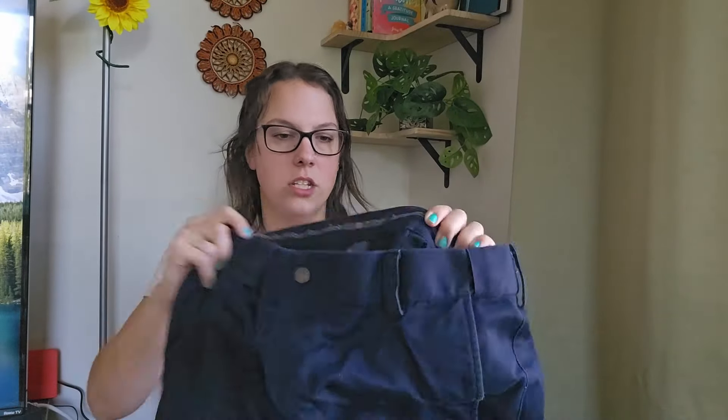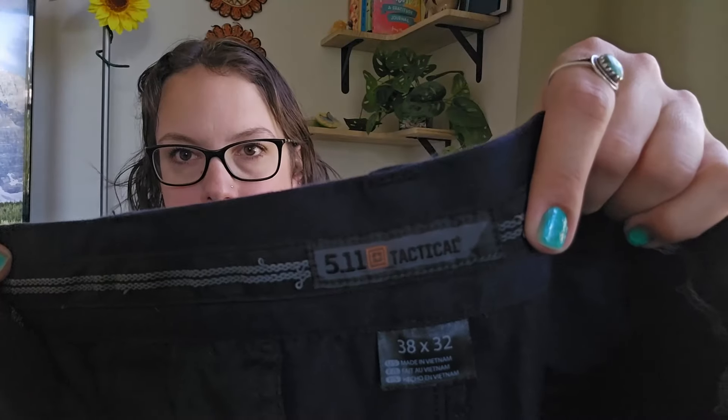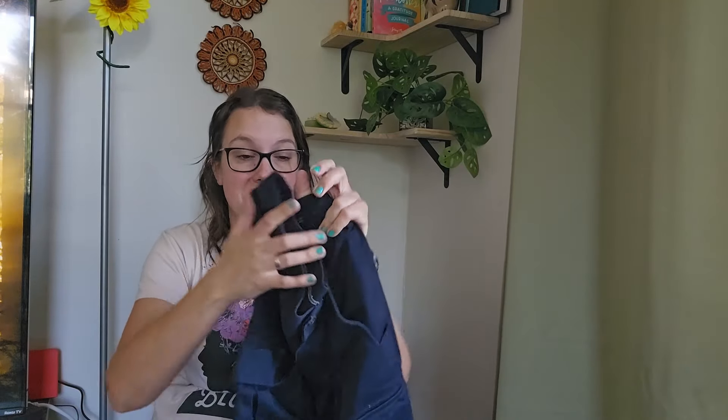This brand — I showed it in a haul recently and said I rarely find it, and I found it again. It's 5.11 Tactical, men's size 38 by 32, a cargo pant in navy. My other two 5.11 pants from that haul both sold to the same buyer on eBay for $20 each and sold in under a week. I'll be listing these around $28.